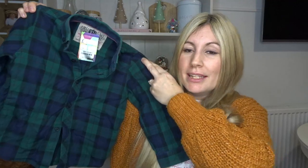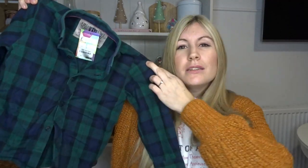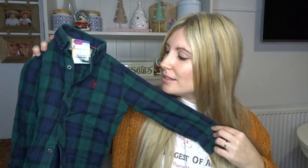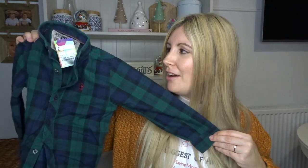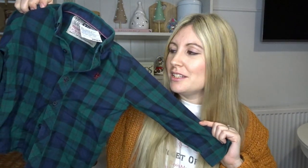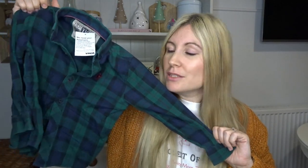Also in the YMCA I found this really sweet little tartan shirt for my son Ezra. I just think he's going to look so super cute in it — I love the colour. This was only a pound and it's originally from Next. I love shirts on the boys; they look so cute, and again it'll look really sweet with jeans or underneath a jumper.